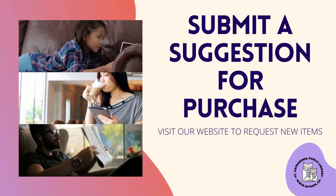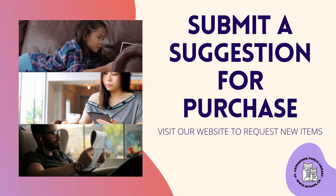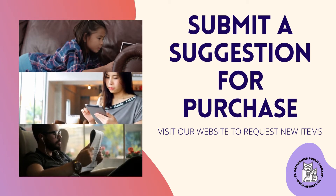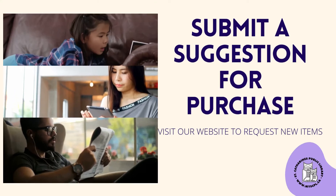We've added a purchase suggestion form to our website. You can fill it out and suggest any item that we don't currently have in our collection, including books, movies, video games, ebooks, and more.